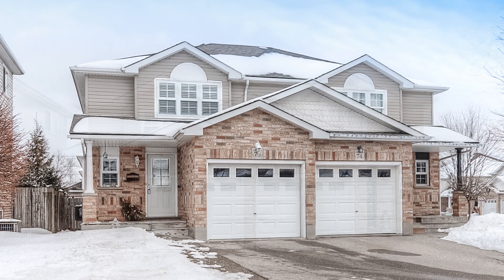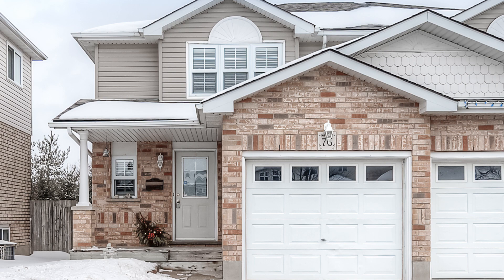Welcome home to 76 Water Crest Court, a meticulously kept semi-detached home at a quiet court location.